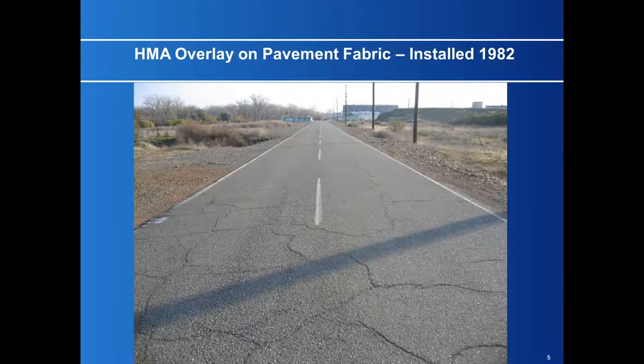What I want to talk about today — this picture shows a road I paved in 1982. Petromat was new on the market at the time, and I convinced the agency to try it out. They didn't have enough money to do the whole road, so I did one lane.